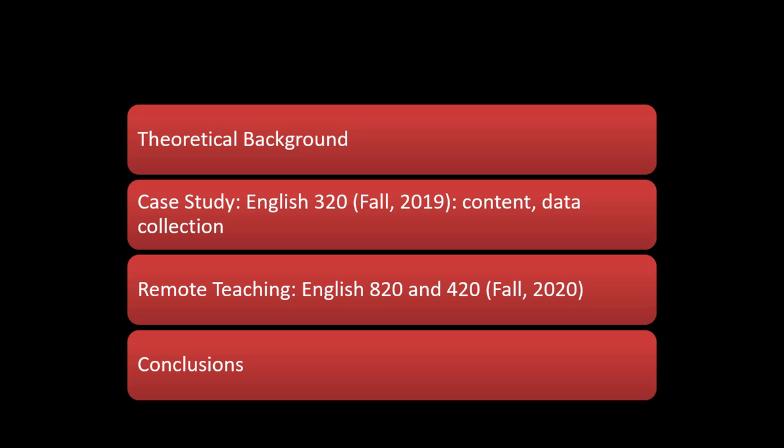There are four parts to this talk. First, I want to provide a brief theoretical background on embodied humanities. Second, I'd like to share a case study of a third-year English course which I created in 2019, and I'll be telling you about the content and the data I collected. Third, I'll briefly indicate how I shifted the structure of this class to a remote environment in 2020 for a graduate and an undergraduate class. And I'll conclude by discussing how the experiences of teaching using EH techniques engage students in book history.